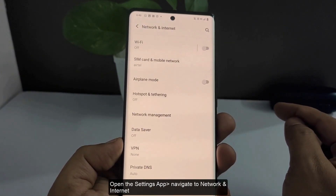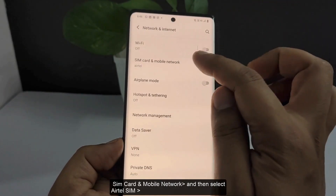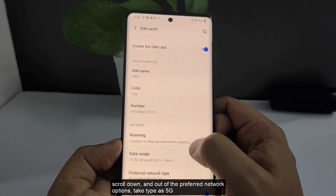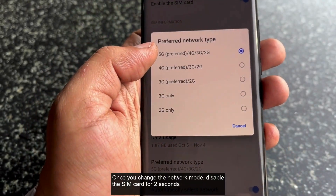I will start with the Android setting on the Vivo X70 Pro. Open the Settings app, navigate to Network and Internet, then SIM card and mobile network, and select your Airtel SIM. Now scroll down and from the preferred network type options, select 5G.